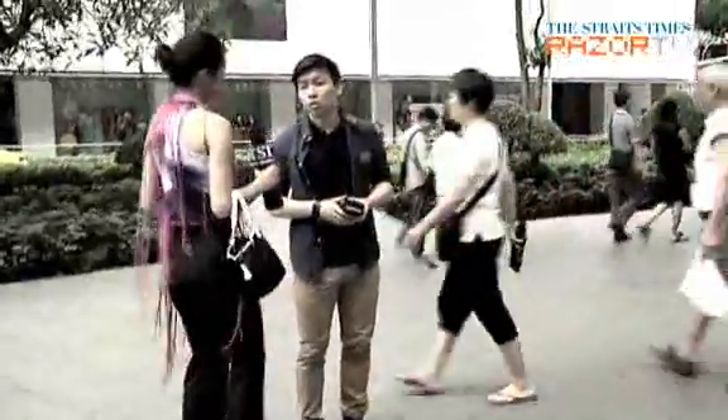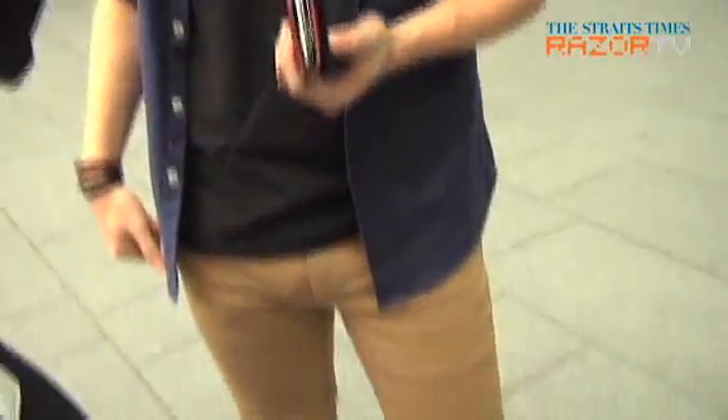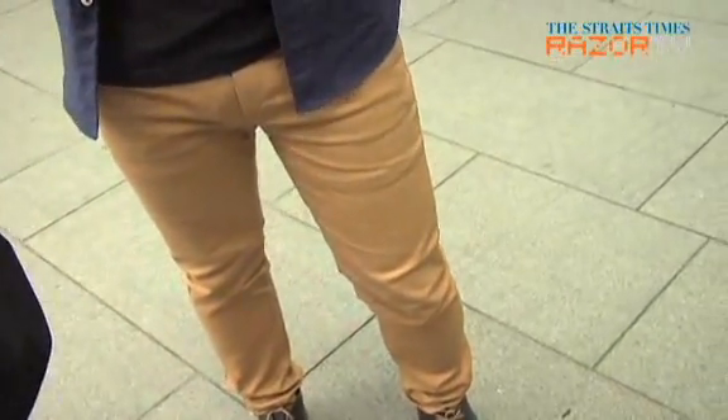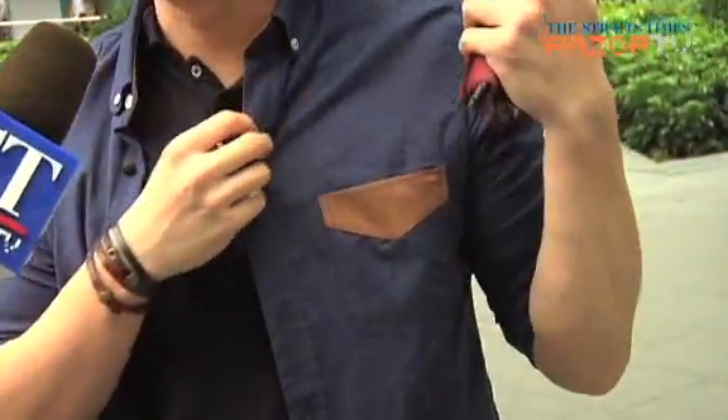This guy, however, begs to differ. Where did you get your entire outfit from? They're all from different places. My pants I bought from Taiwan, this shirt was from Topman, and this is from a shop in Cine Leisure.